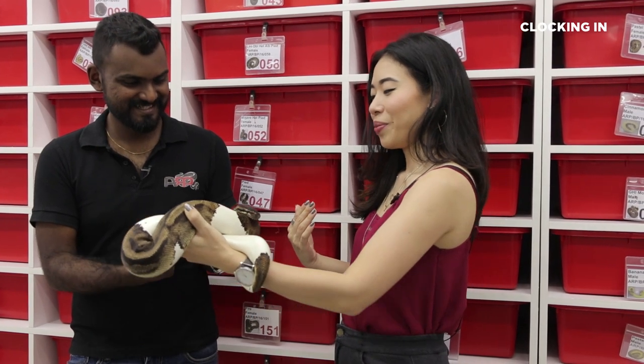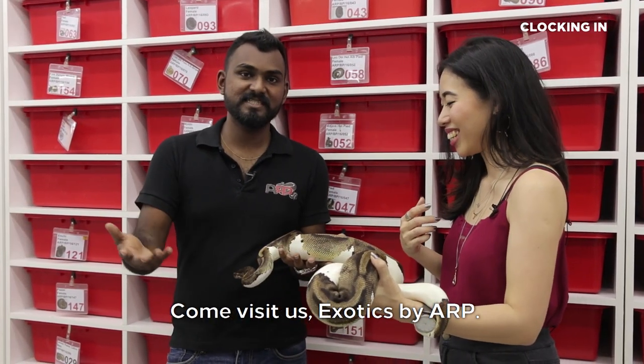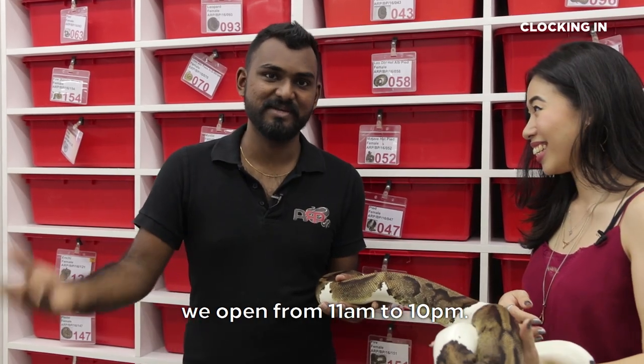Thank you so much for allowing us to clock in with you. Do you have any last words before we go? Come visit us — Exotics by ARP. You can check us on Facebook, or visit us in Kota Damansara. You can just walk in anytime — we're open from 11am to 10pm.